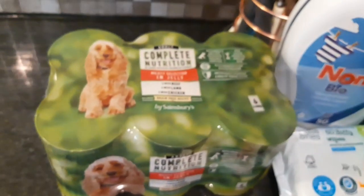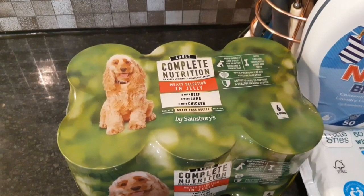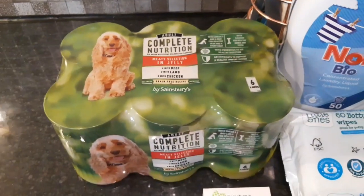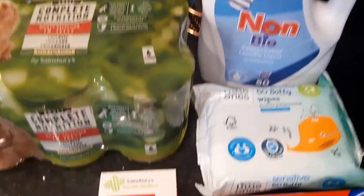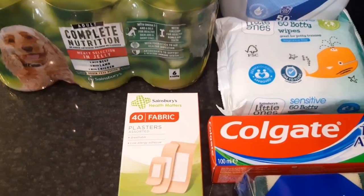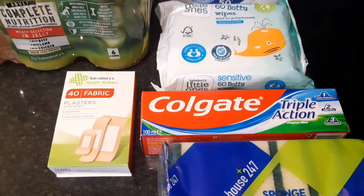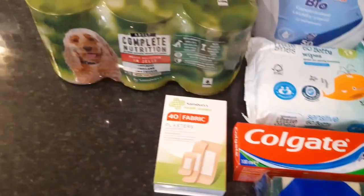Non-food items: some meaty dog food in jelly for Molly mixed with biscuits, some non-bio concentrated washing liquid, 60 body wipes for Declan, fabric plasters, Colgate toothpaste, and sponge scourers.